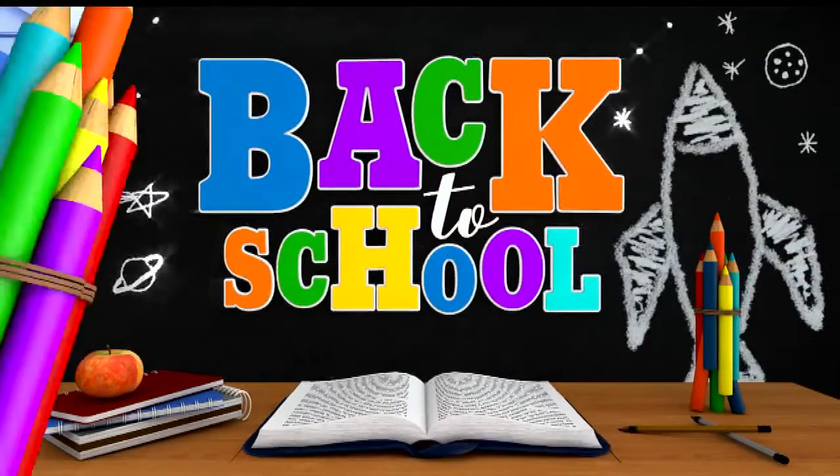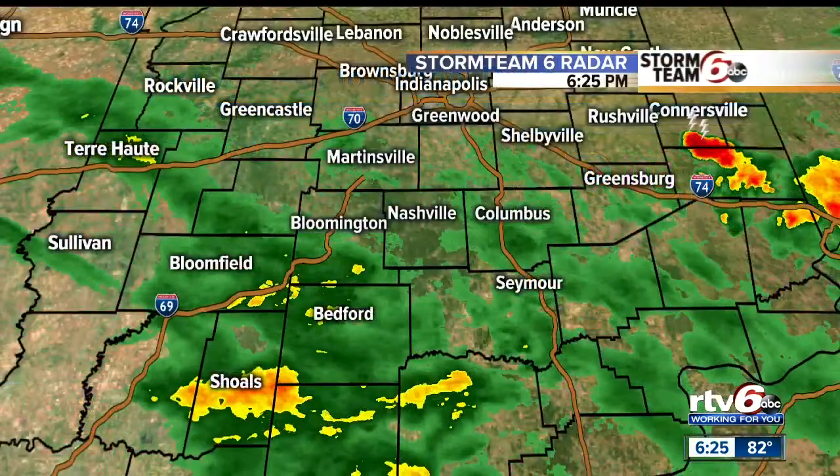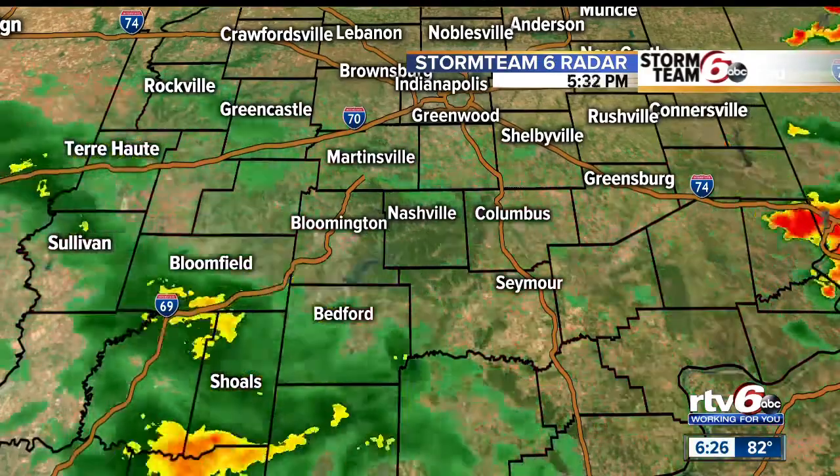If you are out doing some back to school shopping, we are asking you to pick up a few extra things for the RTV6 Back to School Drive on Thursday. We will be on Monument Circle from 7 a.m. to 3 p.m. collecting supplies for kids in need. There is a particular need for spiral notebooks, loose leaf paper, pens, pencils, and pocket folders. We hope to see you Thursday on Monument Circle. The heaviest thunderstorms right now are just south of Connersville, with general rain coming into Bloomington, Nashville, Bedford, and eventually Seymour — rain and at times heavy. Thank you for choosing RTV6. World News is next. Good night.